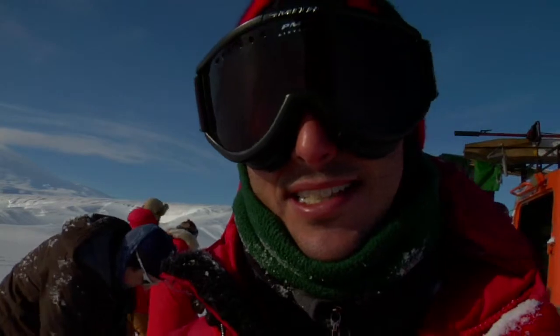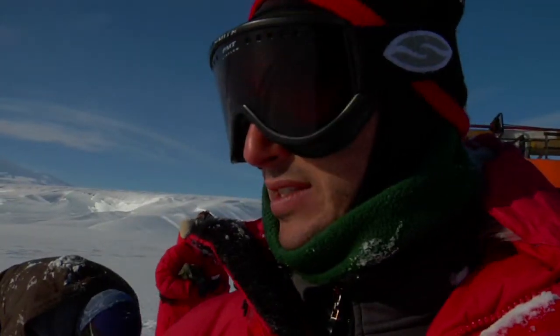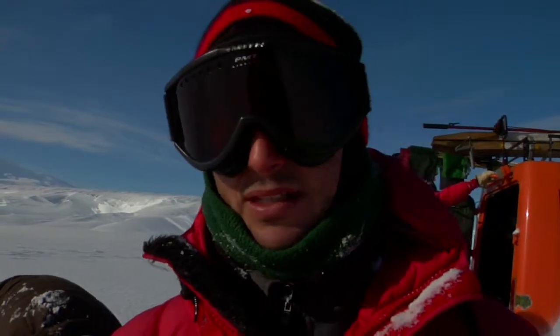It was great today man, I love sea ice. There's just so much history out here with all these islands and this area of the Sound, just all the explorers have been out here and it's just amazing to be in their footsteps.